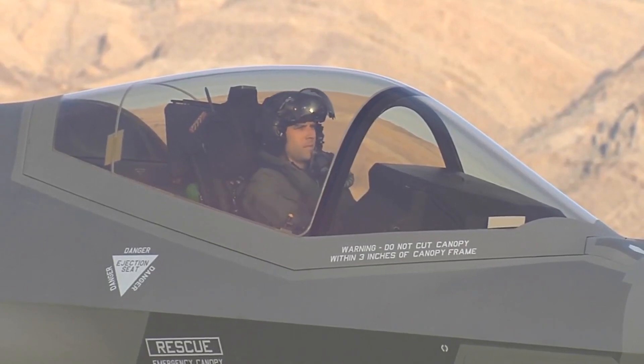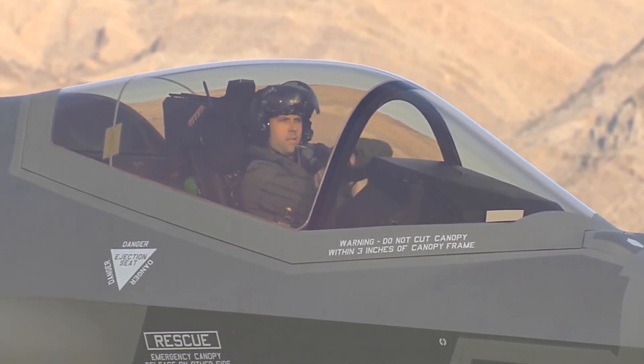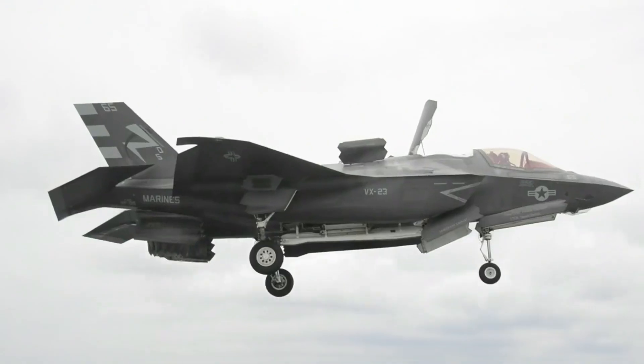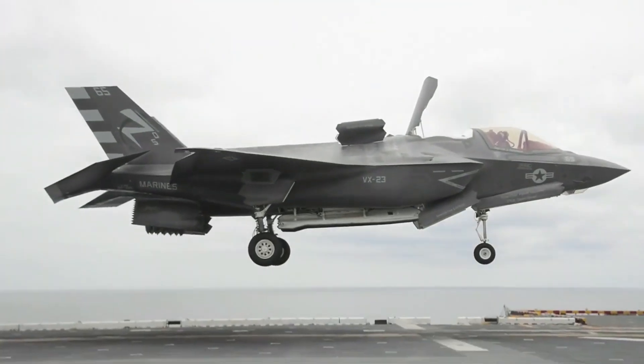Interoperability: The F-35B is part of a broader network of military assets, emphasizing interoperability with allied forces and other platforms. This interconnectedness enhances the overall effectiveness of joint and coalition operations.